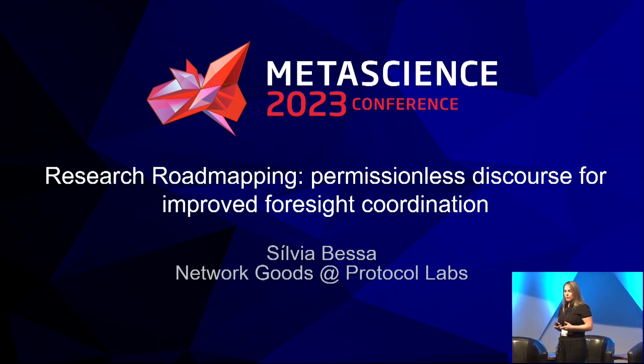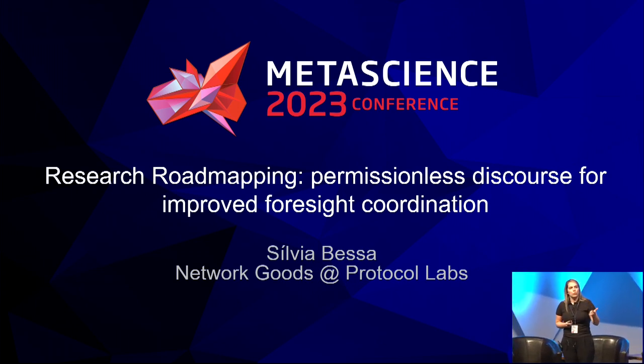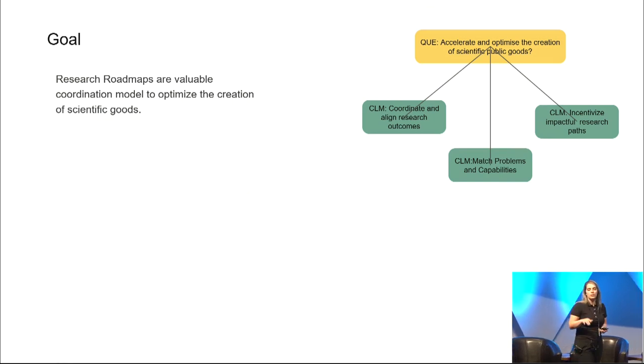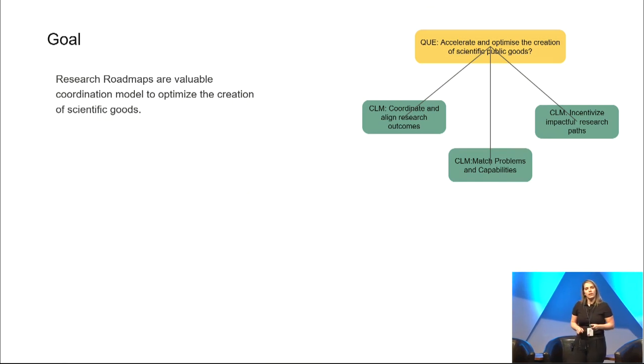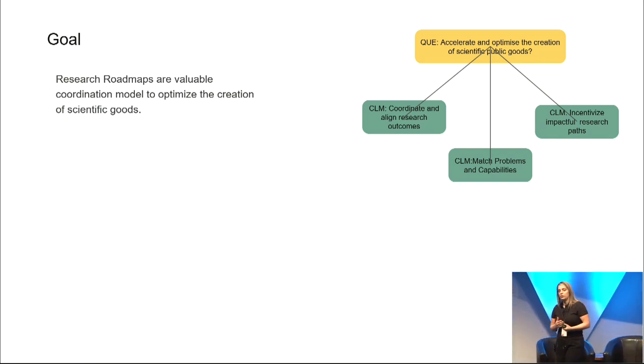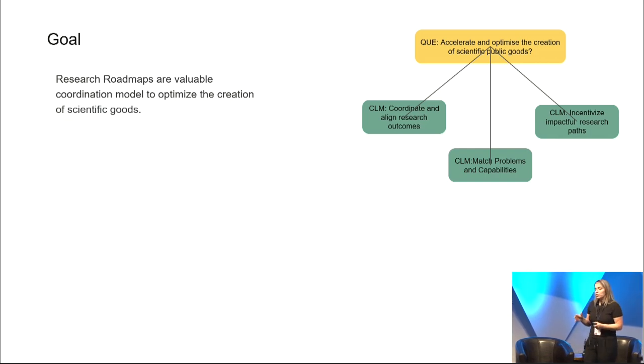Network Goods is a team focused on identifying, fostering, and rewarding the creation of public goods. How can we accelerate and optimize the creation of scientific public goods? We claim research road maps are valuable coordination models to do so — dynamic and shareable instruments through which an inclusive set of stakeholders coordinate and align on the most impactful research paths, match problems and capabilities, and embed incentives to maximize positive impact.